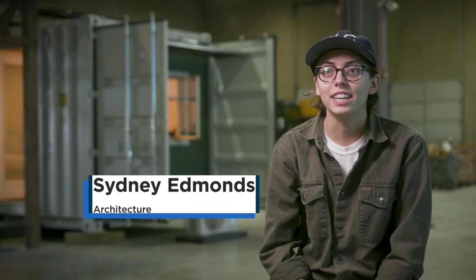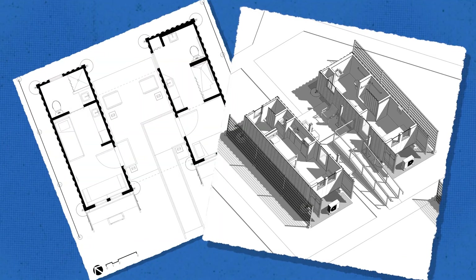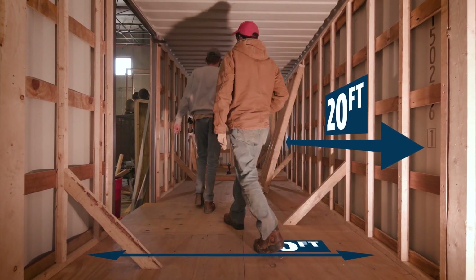This semester we are building 12 tiny homes for the Lawrence Community Shelter. I think one of the most interesting features is the constraints. Dimensionally, they're 20 feet long, 10 feet wide.